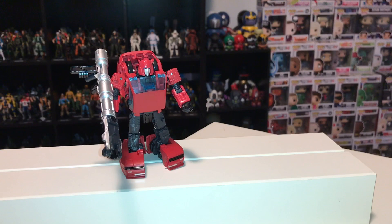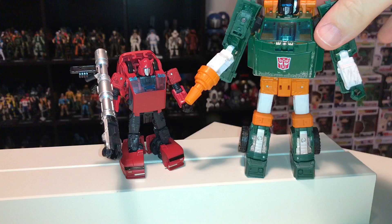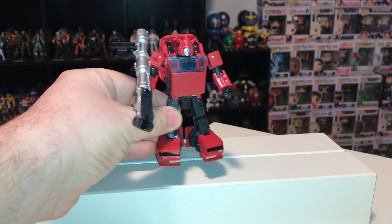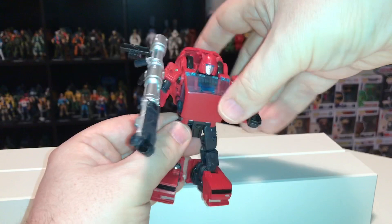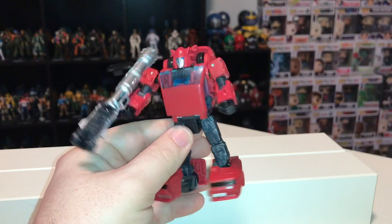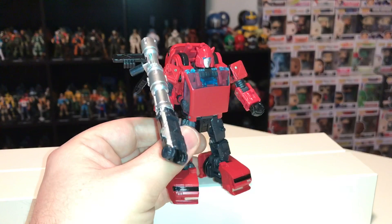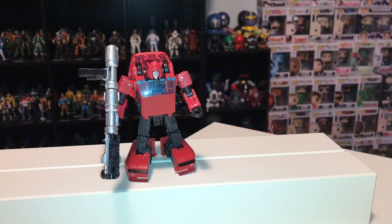My real complaint is the price point. He's a Deluxe class figure at 30 bucks — the same as Hoist. But Cliffjumper is literally half the size of Hoist. Giving him a big bazooka doesn't justify the price for me. If you're going to sell this guy for 30 bucks, you've got to give me something substantial — maybe a trailer that transforms into a gun, or just sell him for 10 bucks less. They don't really have a price point at $19.99 Canadian. Charging 30 bucks for a figure that's half the size of another in the same class seems crazy. In every previous incarnation of Transformers, the smaller figures would have cost less than the bigger ones.